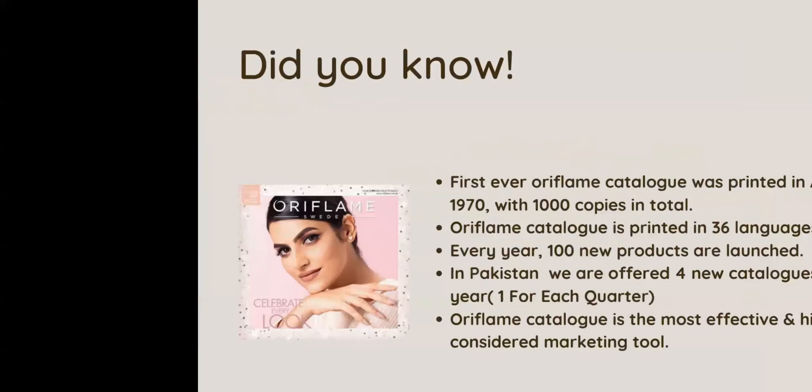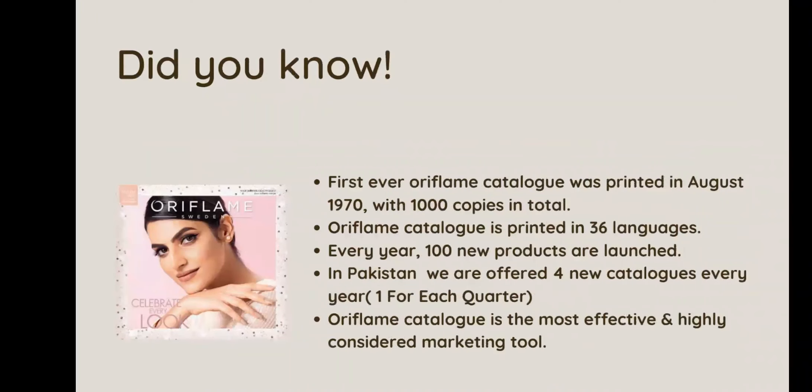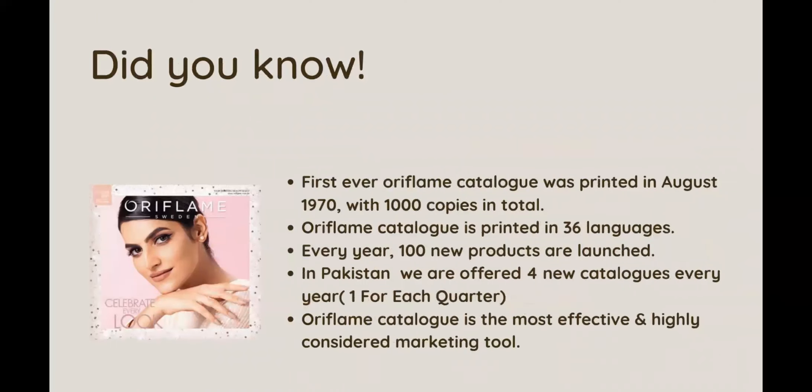Did you know that Oriflame's first catalog was printed in August 1970, with 1,000 copies in total? Today, Oriflame prints catalogs in approximately 36 languages every year. This is the fourth catalog, Q4, and Oriflame's catalog is the most effective and highly recommended marketing tool. Let's see what new products are in this amazing catalog.